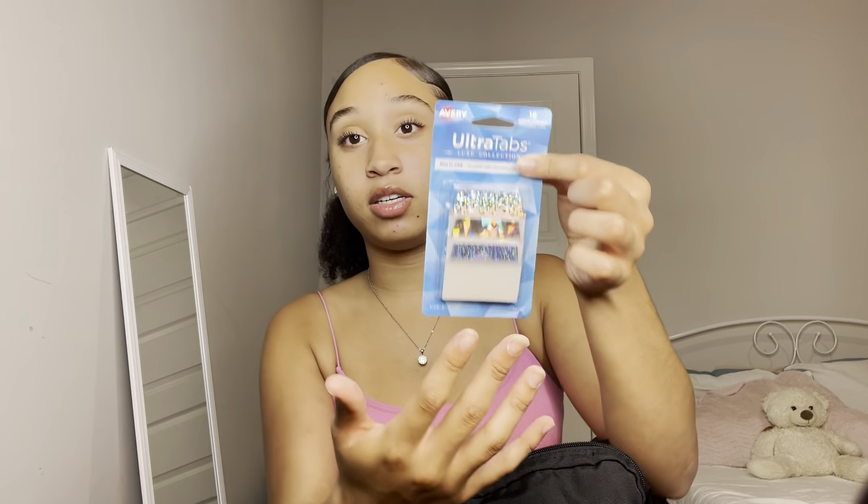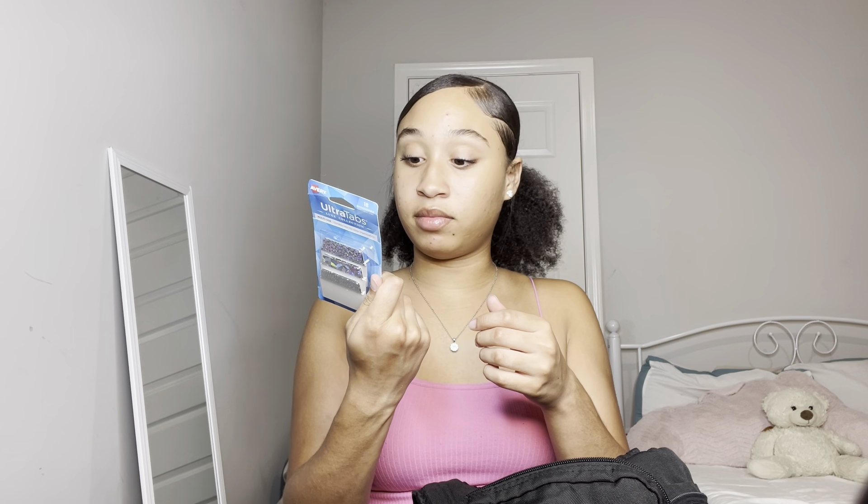I also got these glitter tabs — I love sparkles and glitter. I can put them at the edge of my notes to flip to the right page when I'm looking for certain notes, like Chapter 1, Chapter 2, Chapter 3. I thought that was great. I'm definitely going to use these a lot — first of all, they're cute.